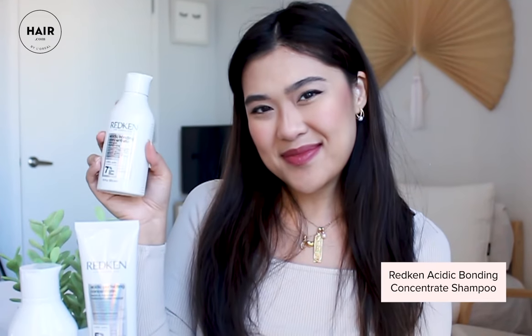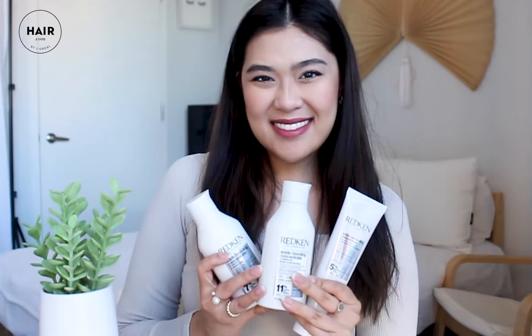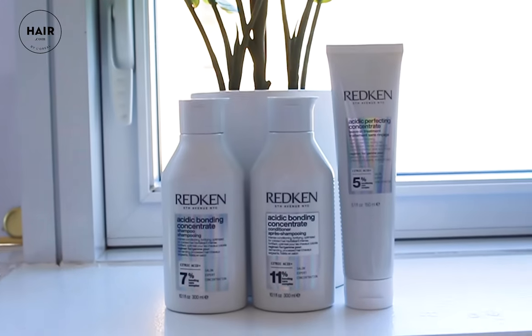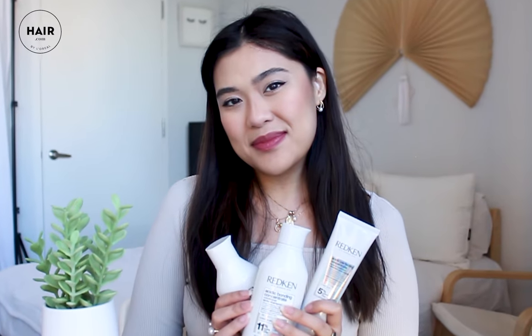I'm going to be using the Acidic Bonding Concentrate Shampoo, which is supposed to give your hair intense conditioning. After I'm done with my shampoo and conditioner, I'm just going to run my fingers through my hair and use this leave-in treatment. I love leave-in treatments especially because after shampooing and conditioning, I don't really have to do much — I can just put this leave-in treatment and I'm good to go for the rest of the day.